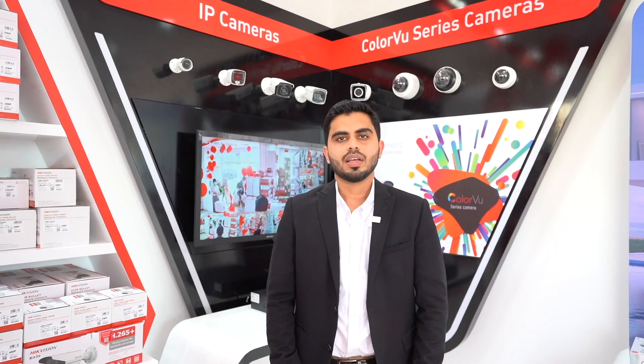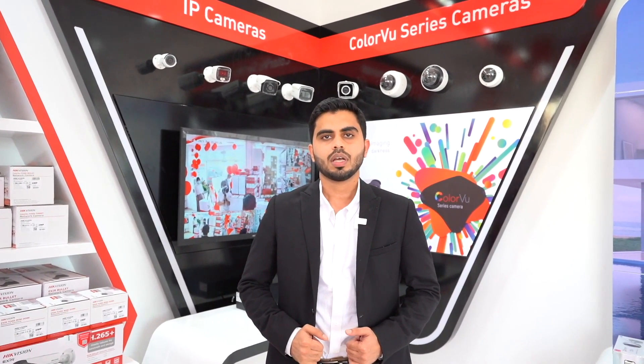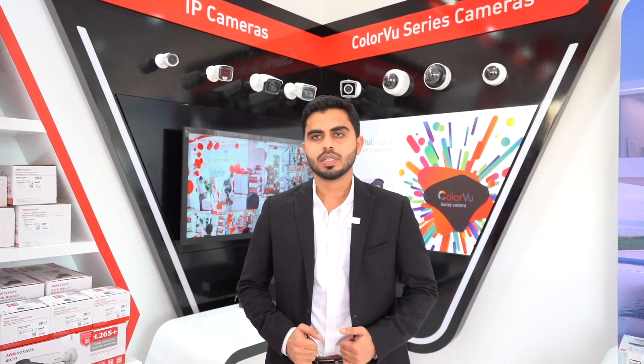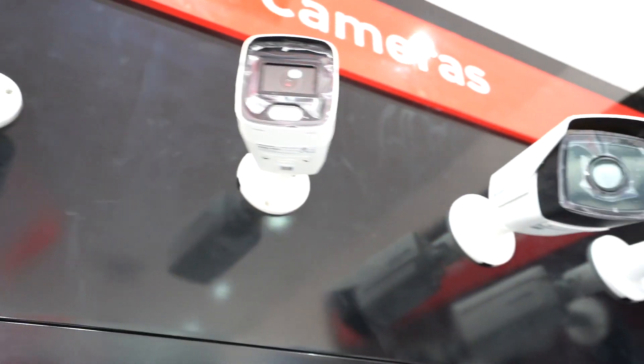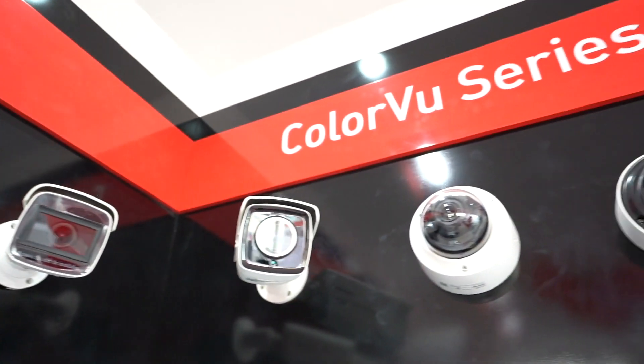Hi, I am Shabeel from HDL Musafah showroom. I would like to give a brief introduction about the video surveillance products displayed in our Musafah showroom. These are IP cameras — color view cameras, the latest in the industry. They can give 24/7 color images.